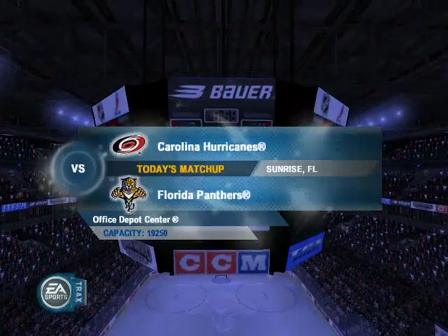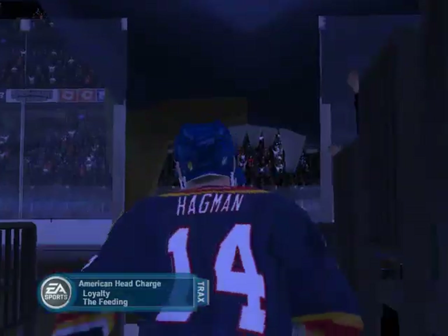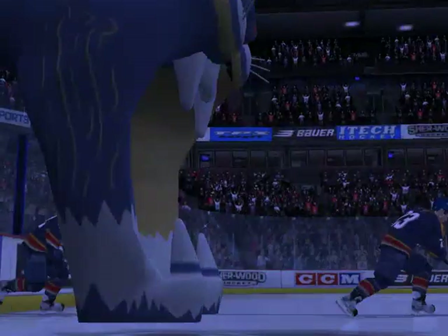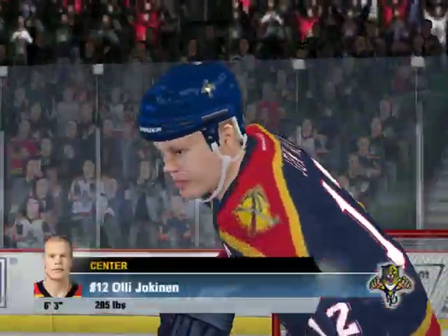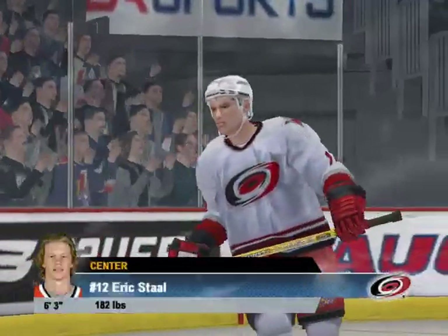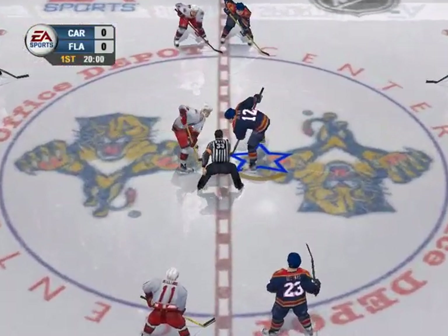We're here at the Office Depot Center in Sunrise, Florida. Hello, I'm Jim Hewson, and I'm Craig Simpson. We've got a great game coming up between the Florida Panthers and the Carolina Hurricanes. Sometimes it's not enough to just work hard, you have to work smart. These guys are up against a balanced team that gets scoring right through their lineup. They'll have to be sharp at both ends to be successful. Now it's time for the opening face-off for today's game.